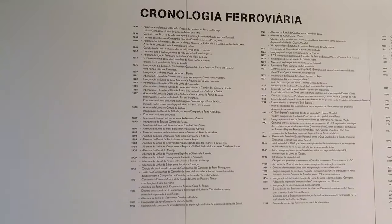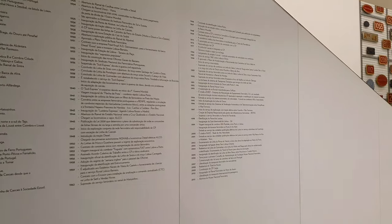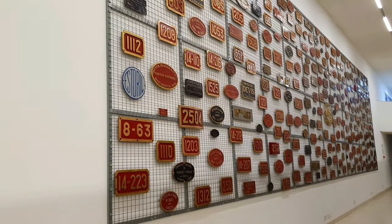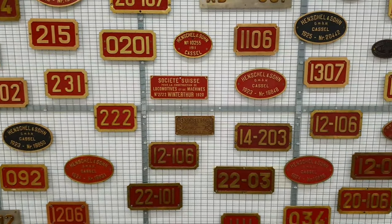Continuing our journey, we find ourselves in the third building of the museum. After passing through the chronology of the Portuguese railways, we encounter a magnificent mural adorned with dozens of plaques from all sorts of railway vehicles. Can you guess how many there are? I don't even try to start counting them.